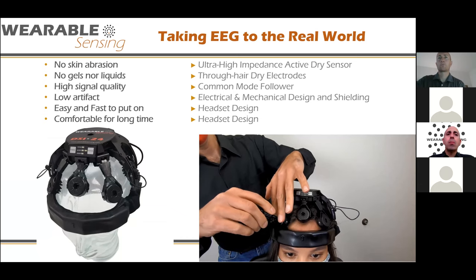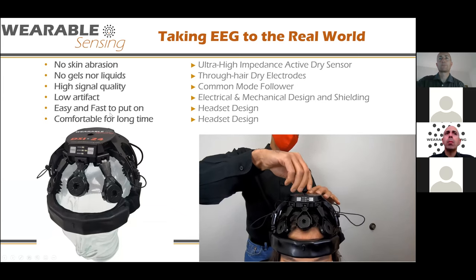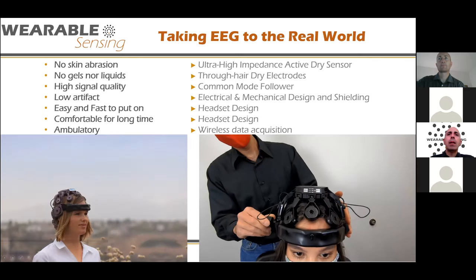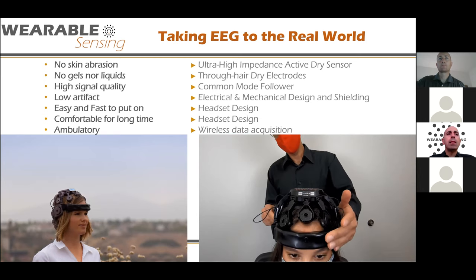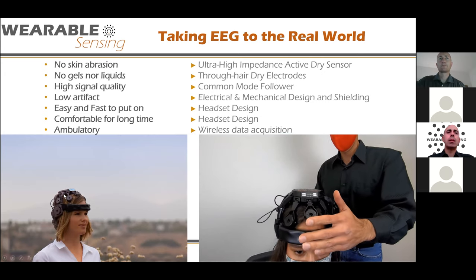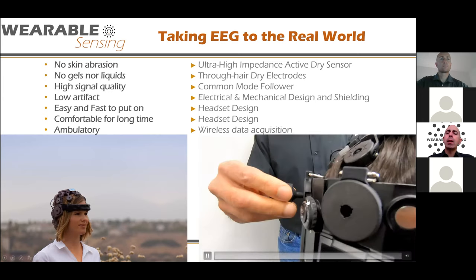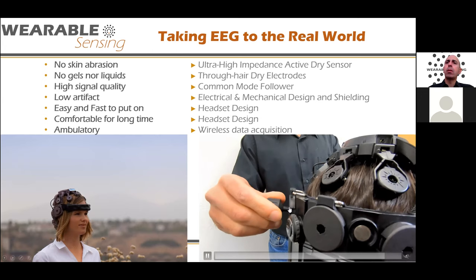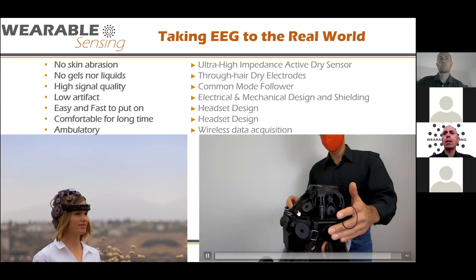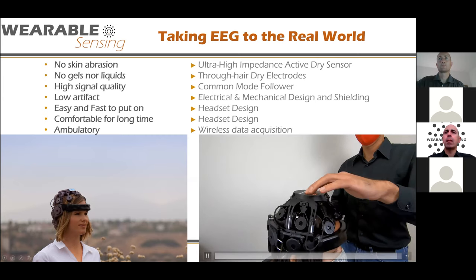Once we had that, the next job was making this usable. We spent a lot of years developing headsets that were easy to use, easy to put on, and comfortable to wear repeatedly and for a long period of time. Finally, we had to make these devices wireless, putting Bluetooth transmitters and the ability to store data on board so you could walk out into the real world and record data. What you're seeing now is the tool used to work the electrode through the hair — that process took about three minutes to don a 19-electrode headset on the subject.